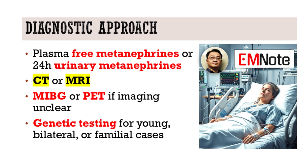If we suspect pheochromocytoma in the ED, what's the next step diagnostically? The gold standard is biochemical confirmation, either plasma-free metanephrines or 24-hour urinary catecholamines and metanephrines. Imaging with CT or MRI follows to localize the tumor. In unclear cases, functional imaging like MIBG or PET scans can be used. And if the presentation is atypical or familial, genetic testing should be pursued.